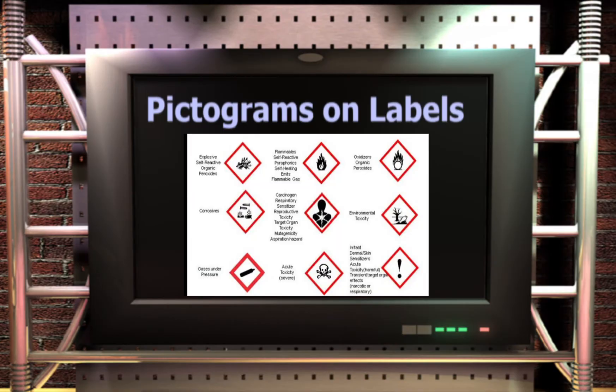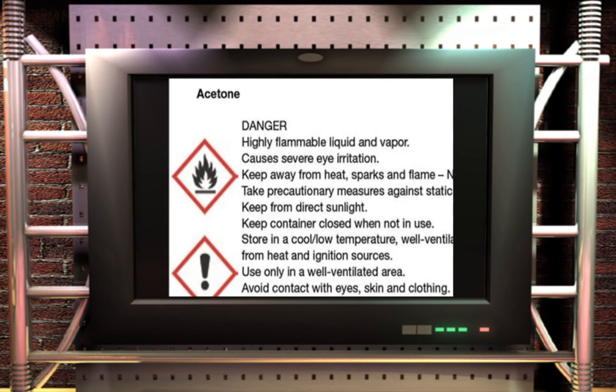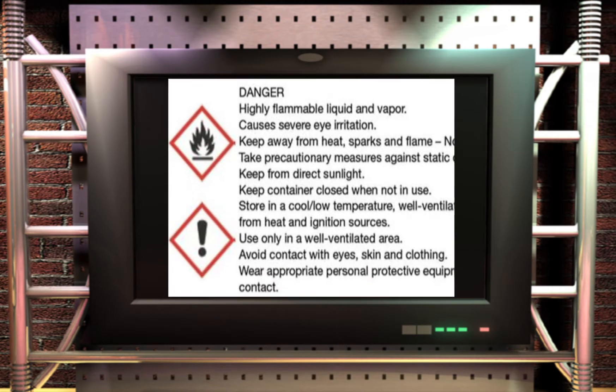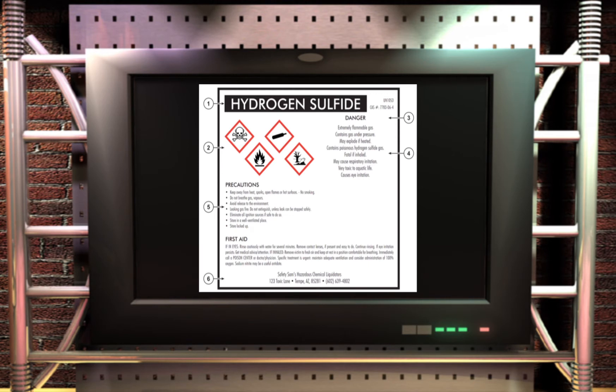This is how pictograms appear on labels. Look for precautionary statements to inform employees of hazards associated with chemical use. The product identifier gives the name or number used for a hazardous product. The name, address, and telephone number should be on the label for additional clarification. Additional information should appear at the bottom, such as 'see SDS for more information.'